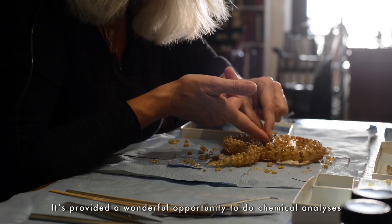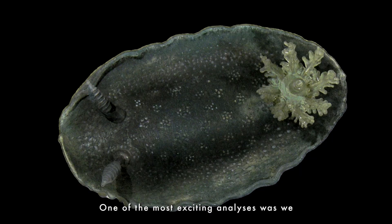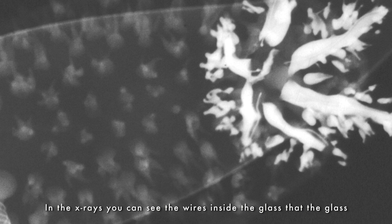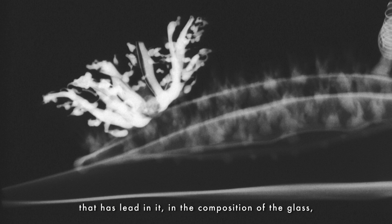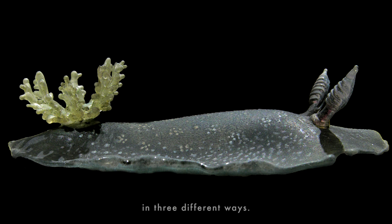It's provided a wonderful opportunity to do chemical analyses and other research about the materials that the Blaschkas used. One of the most exciting analyses was we took x-rays of a handful of the objects. In the x-rays you can see the wires inside the glass that the glass is formed around in certain instances. It's a magnificent example of being able to see the glass that has lead in it versus the glass that doesn't have lead in it — the soda-lime glass. So in one object they used two different kinds of glass in three different ways.